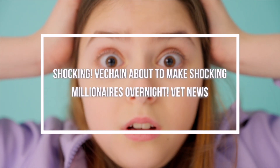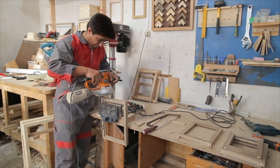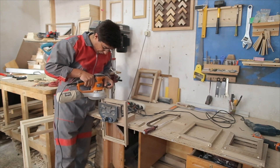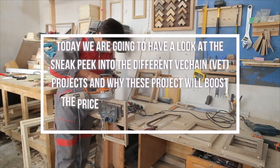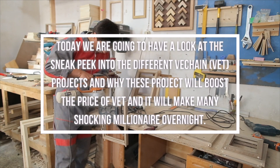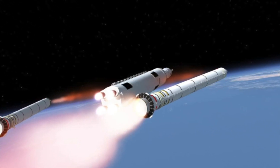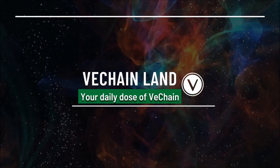VeChain, or VeChainThor, is a next-generation smart contract blockchain platform focused on enterprise adoption, Internet of Things, and mass adoption via toolchain. The blockchain supports the creation of smart contracts — self-executing contracts that have a guaranteed outcome without third-party trust. Today we are going to have a sneak peek at different VeChain projects and why these projects will boost the price of VET. Hi VeChain lovers, welcome to VeChainland, your daily dose of VeChain.